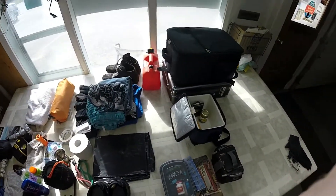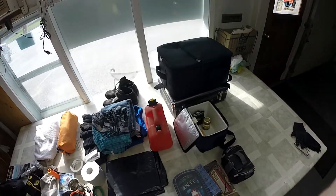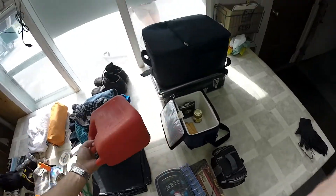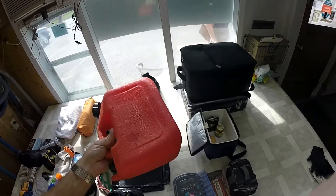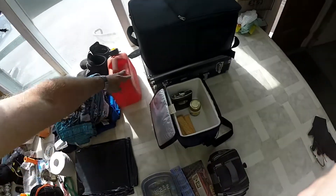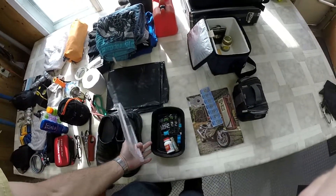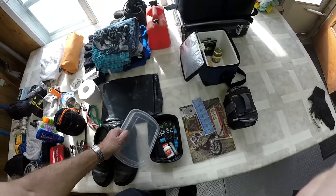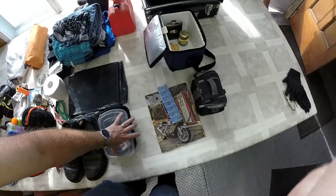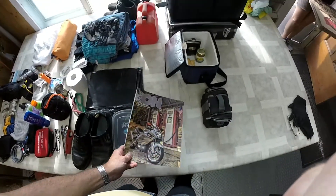I am bringing the extra gas can because I'm going into uncharted territory — looking on the map and Googling gas stations, nothing's coming up on some of these long roads between Timmins and Wawa. It won't get me very far but it might be a lifesaver; if not, I guess I'm calling CAA and waiting all day. We've got bathroom utensils — I'll add toothbrush, toothpaste, and such tomorrow. For now I've got dude wipes, dental floss, lip balm, and Tylenol. Plus some supplements like B12 to keep my energy up on the road.